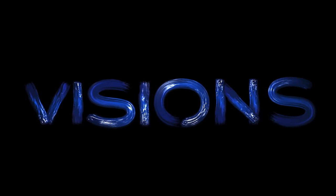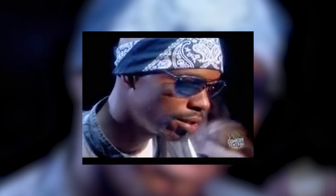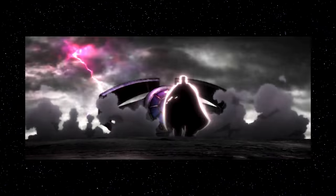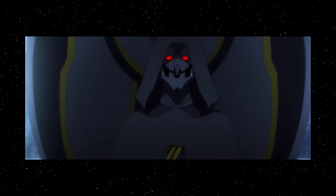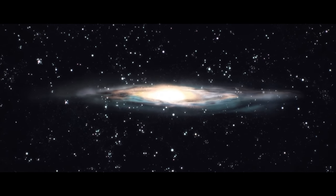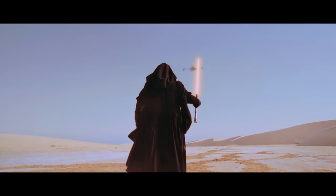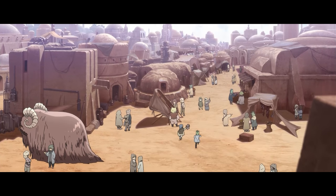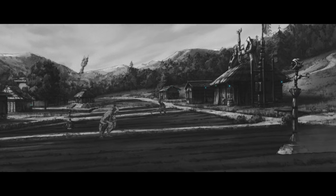First we had WandaVision, now we've got Star Wars Visions. In this video we're going to be breaking down every episode of Star Wars Visions, which has just released on Disney Plus. The new animated series set in a galaxy far far away has a lot of callbacks to the original series, movies from across the decades, and several hidden easter eggs laced throughout it. I'm going to jump straight into it — the first episode is easily my favourite in the entire series.